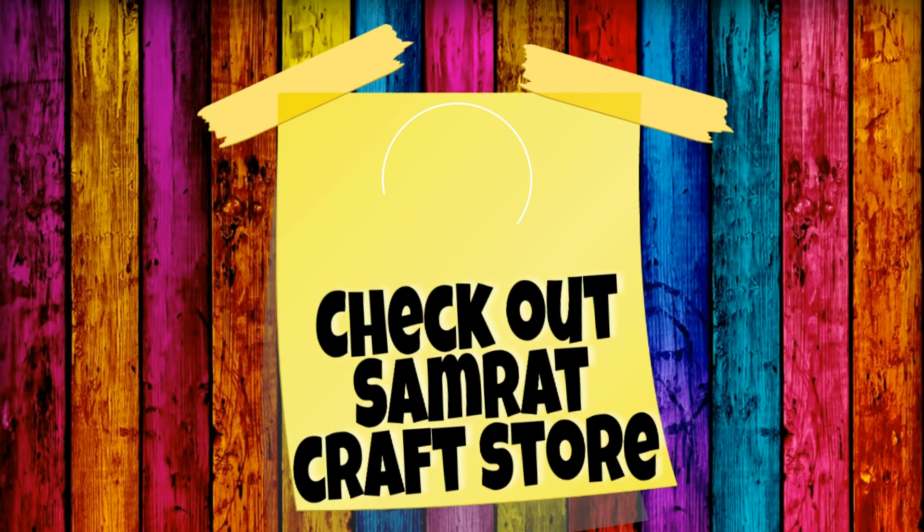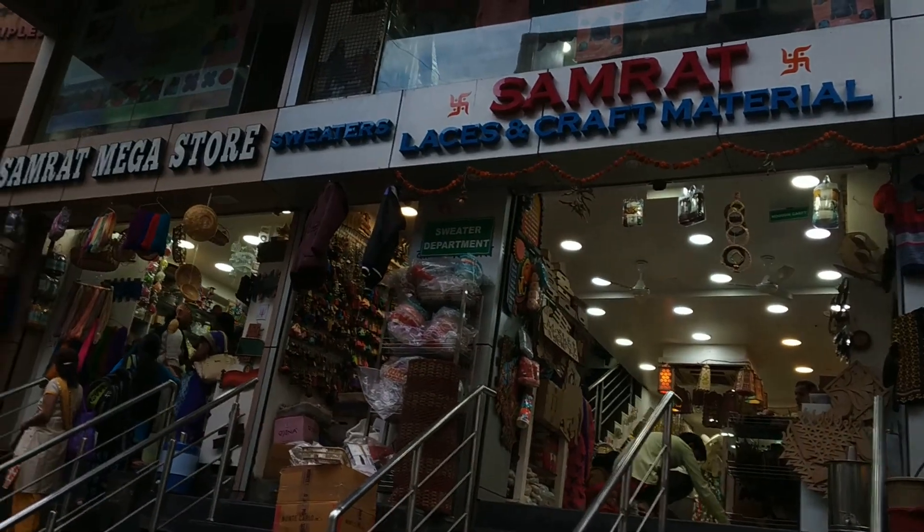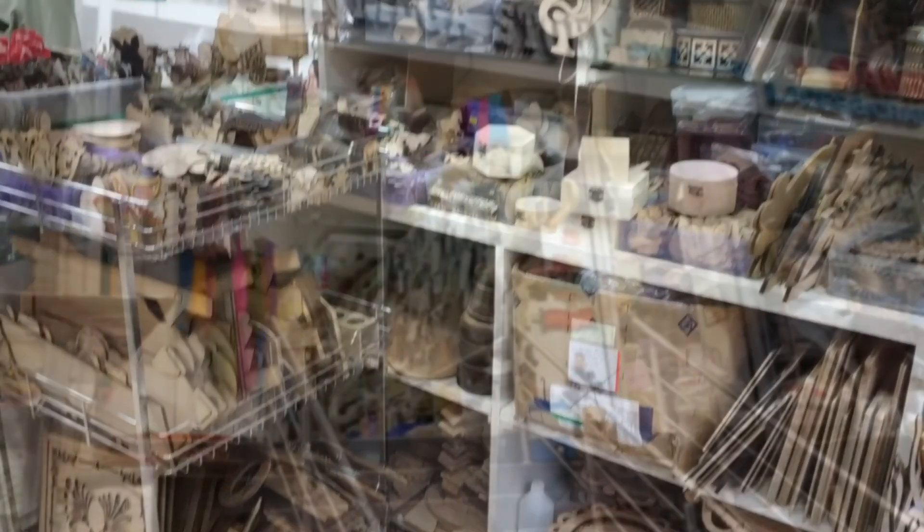The tenth and last thing is to check out Samrat craft store. This store has laces, craft materials, sweaters, and all kinds of fancy craft items. So definitely do give it a check.